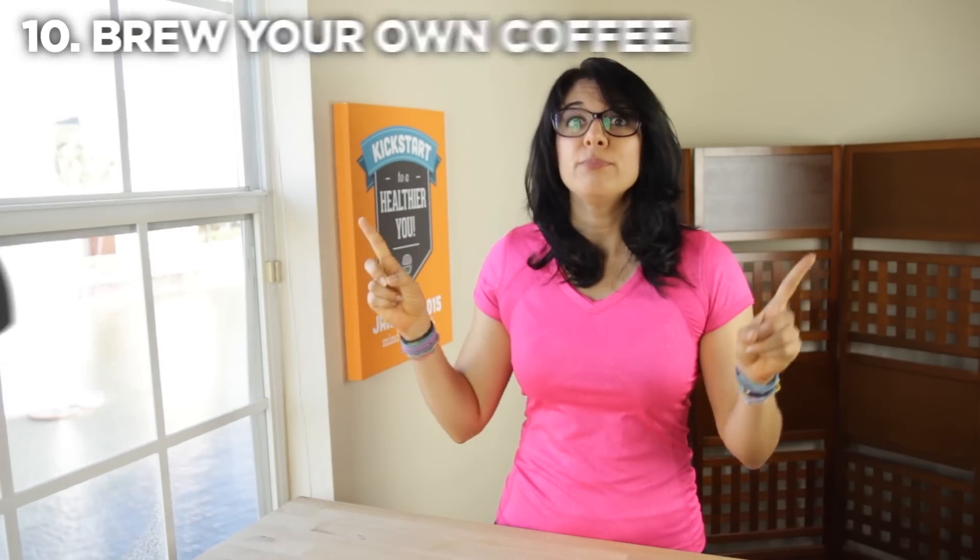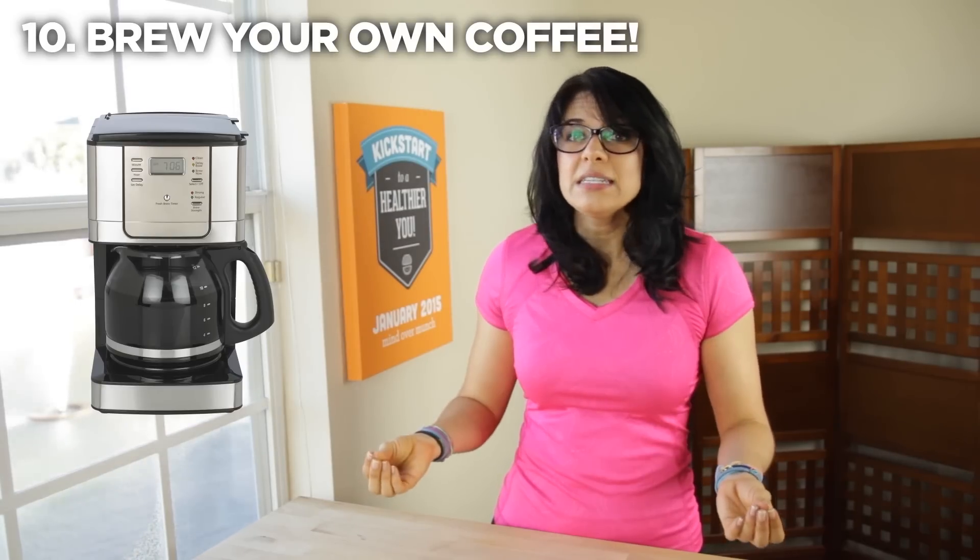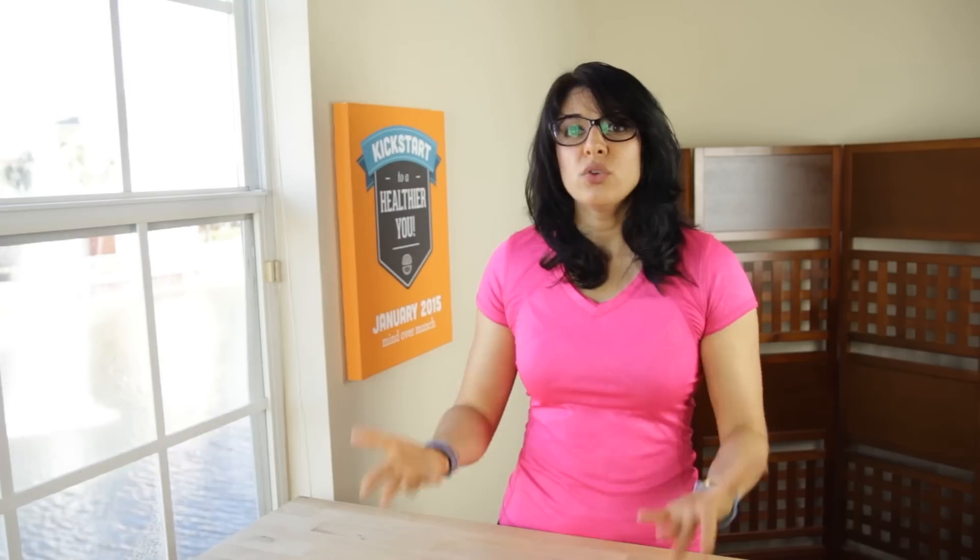My final tip is to brew your own coffee. Starbucks and K-Cups are convenient, but they make a bigger dent in your bill than most people realize. Using an old-fashioned drip coffee maker instead can save you a lot of money, and if you are an avid Starbucks goer, it'll probably save you on some nutrition too.